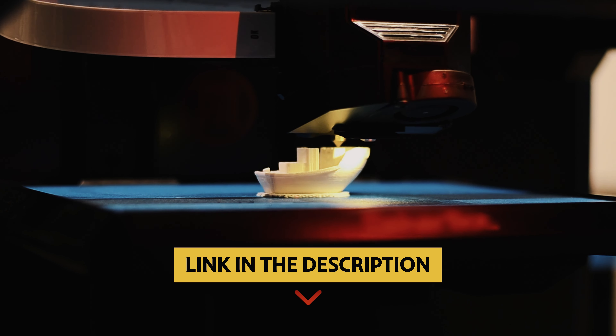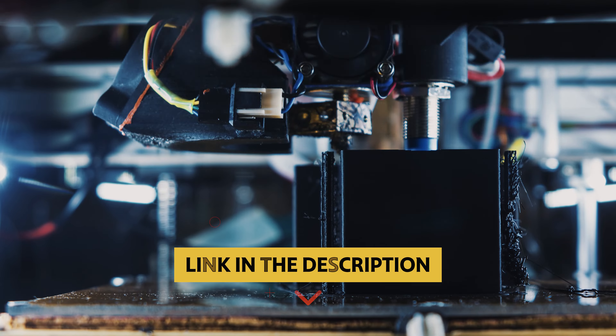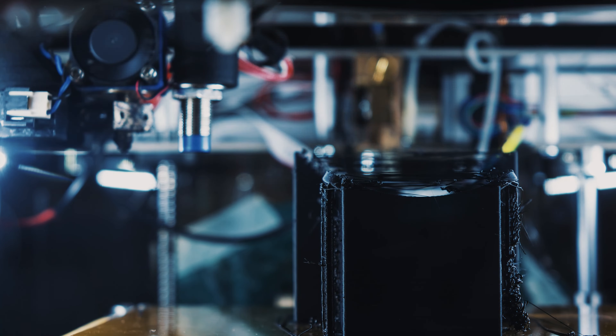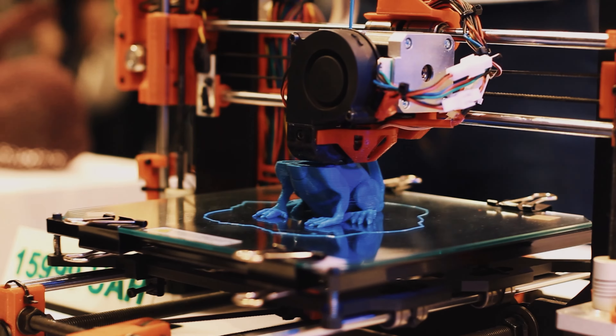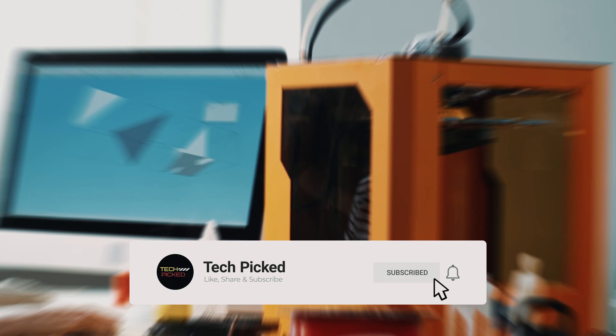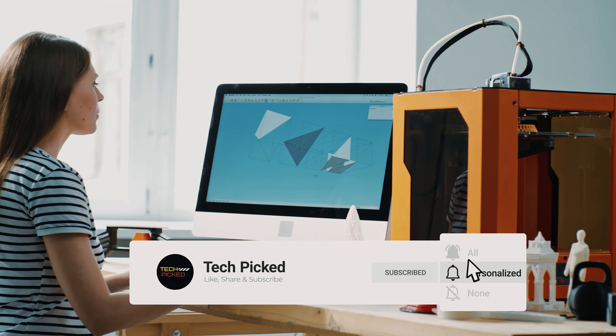The Elegoo Neptune 3 Pro combines advanced features with user-friendly design, making it a top contender in the world of 3D printing. You will find all the links to these products in the description below. Comment below and tell us which 3D printer you are considering. Thanks for watching — don't forget to hit the like button and share with your friends. If you are new to the channel, subscribe and hit the bell icon for future updates.